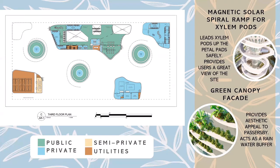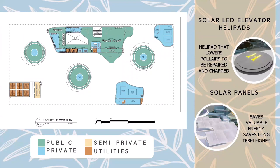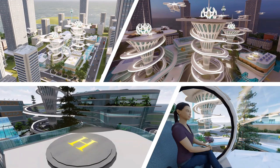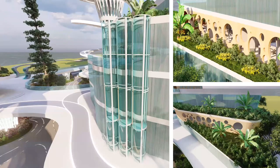The third floor plan features the magnetic LED spiral ramp for silent pods, as well as the green canopy facade that will act as a rain buffer and aesthetic appeal for passersby. The fourth floor plan is also shown. One futuristic feature in Polair is its pneumatic emergency exit tubes on each building for an efficient means of exit. The green roofing also provides rainwater buffer and regulates indoor temperature. This is a perspective view of the pneumatic tubes as well as the green roofing and perforated engineered wooden wall cladding.